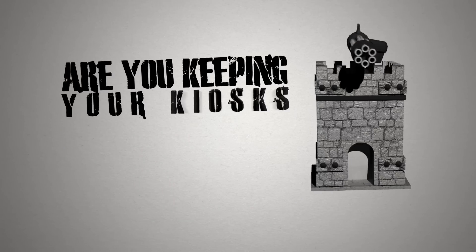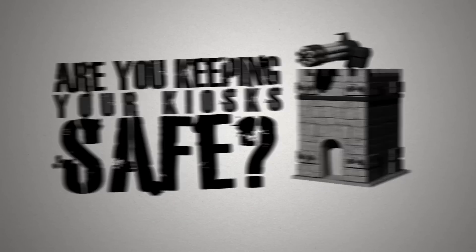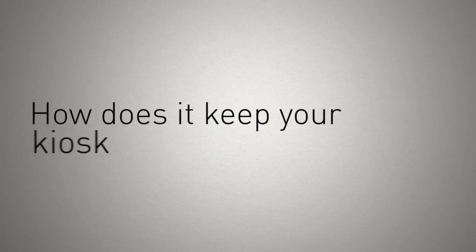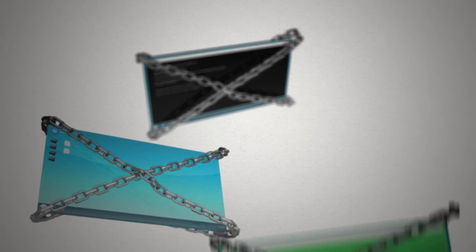Are you keeping your kiosk safe from attacks or unwanted use? KiaWare knows security. KiaWare software locks down your kiosk operating system, desktop, and internet browser.